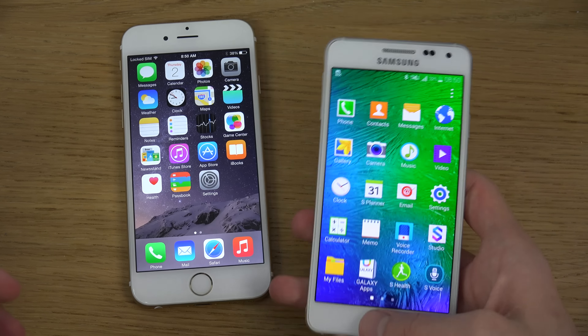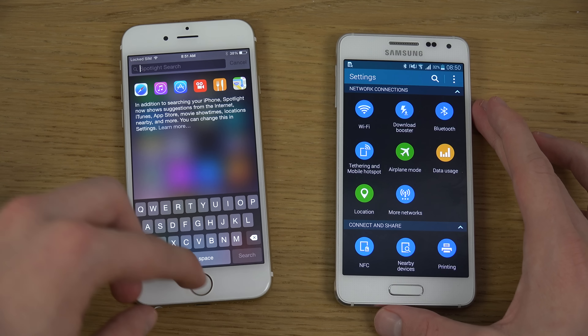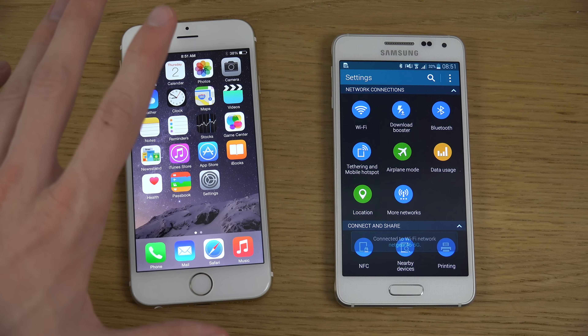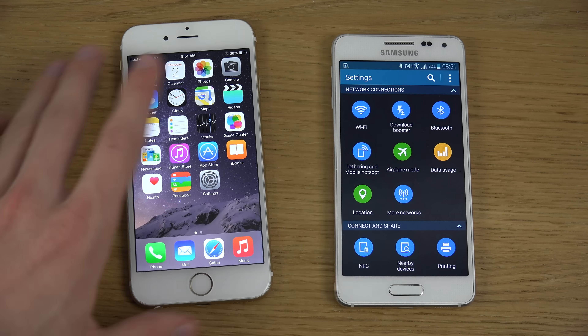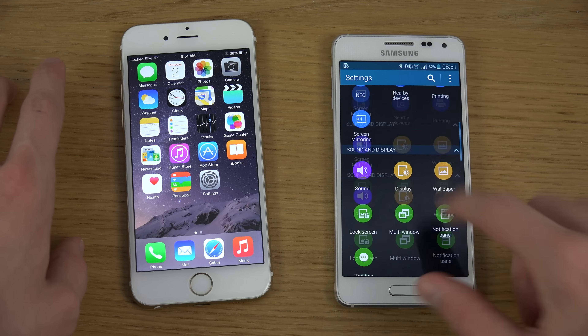The Galaxy Alpha definitely wins on both those things in terms of booting up and booting down. Also, the Galaxy Alpha costs around 200 to 300 bucks less money compared to the iPhone 6, at least in the country where I am. Definitely cool.